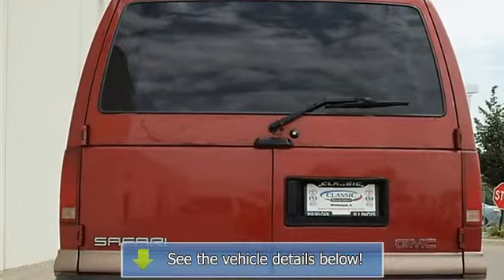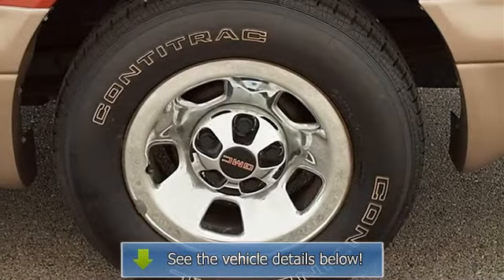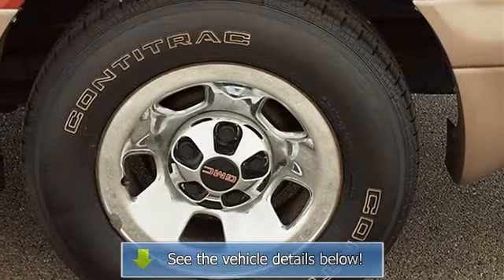Additional Rear Seat, Bucket Seats, Vinyl Seats, Vehicle Anti-Theft System, AC, AM/FM Stereo, Auxiliary Power Outlet, Driver.